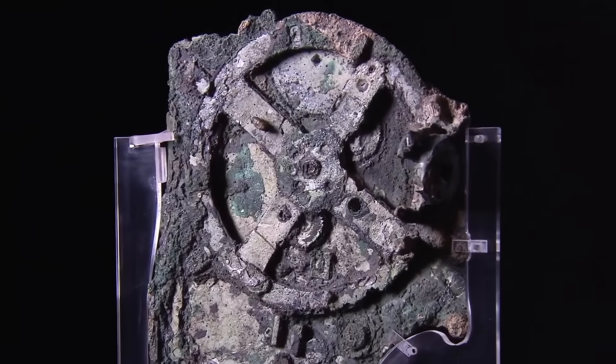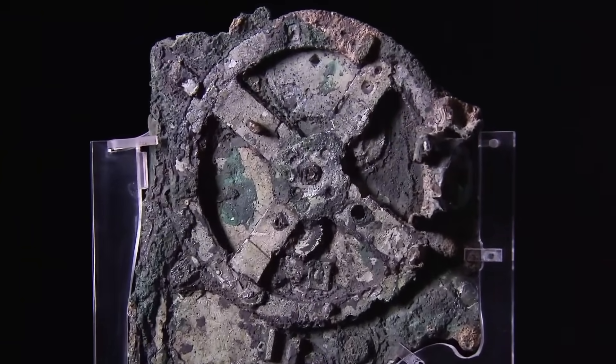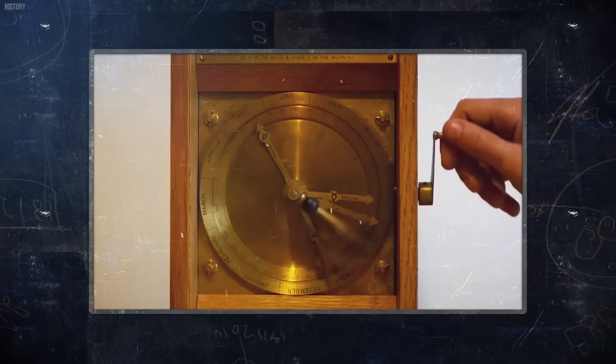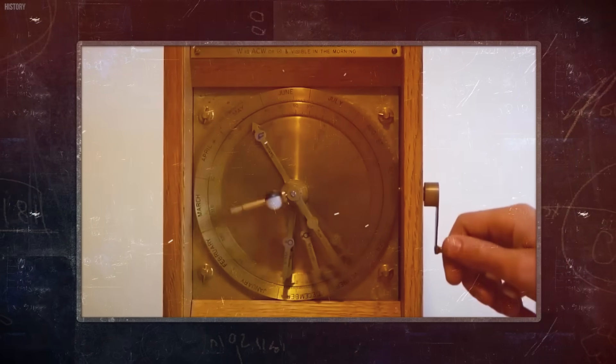Imagine a rusty lump of bronze from 2,000 years ago suddenly rewriting everything we thought we knew about ancient tech. Pretty wild, right? That's the Antikythera mechanism. And on Joe Rogan's podcast, it's got a chilling twist.